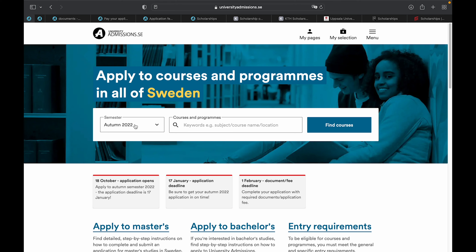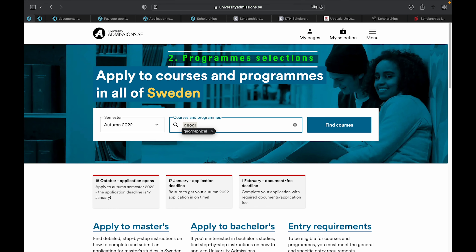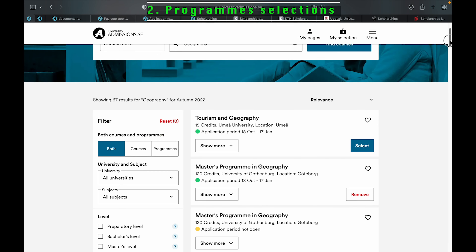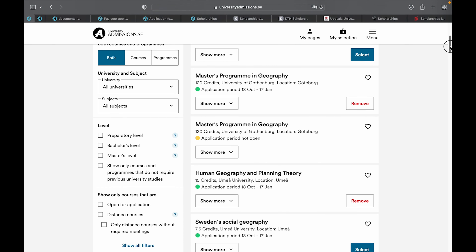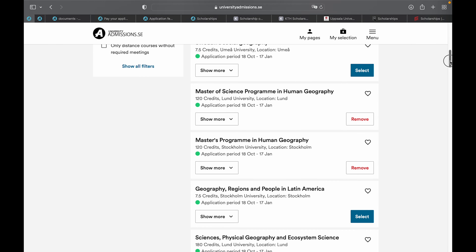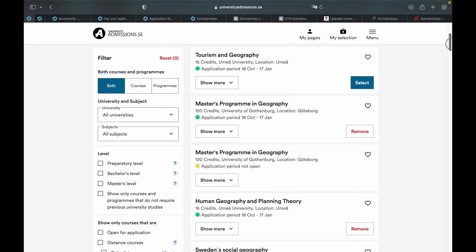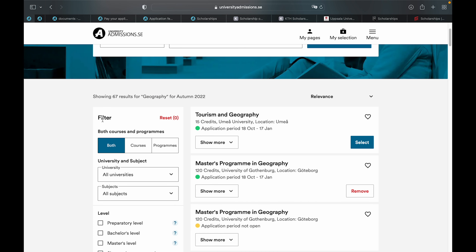Currently, admission is open for autumn semester 2022 and the deadline is on the 17th of January 2022. For example, if you want to apply for a program in geography, you can search for geography and it will bring you search results. You'll find that many universities are offering the same program, and you can use the filter key to narrow your search to your preference.